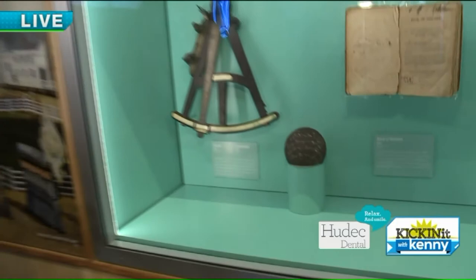There are several different aspects of this new exhibit we're going to show you when we come back. Just cool stuff.